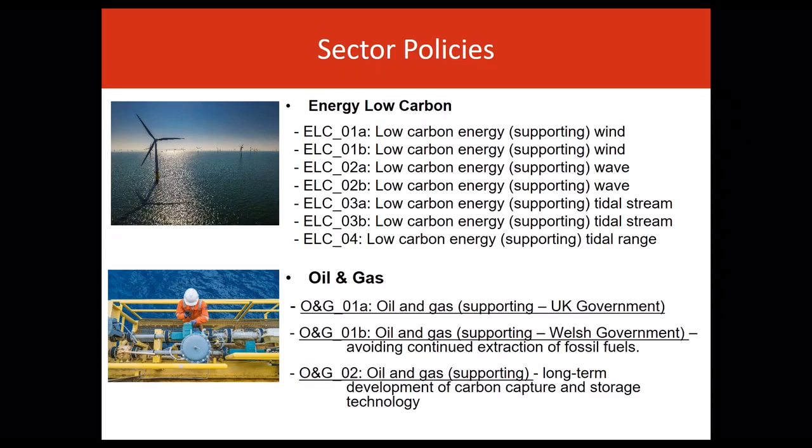The Welsh Government's policy objective is to further avoid extraction and consumption of fossil fuels in those areas. Beyond these limits, the relevant licensing authority is the UK Oil and Gas Authority, and the plan therefore reflects UK Government policy for this area. The plan also includes policy relating to the long-term development of carbon capture and storage technology.